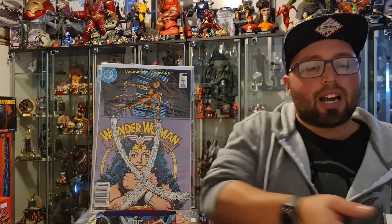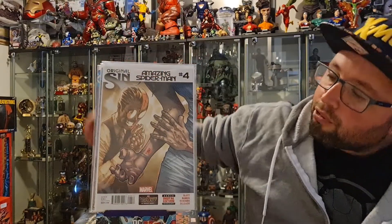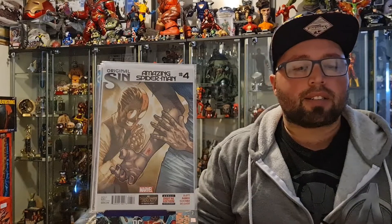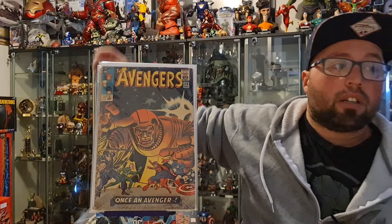We have Amazing Spider-Man Original Sin number 4, which is the first full appearance of Silk. We also have a book featuring Ravonna Renslayer, who is a love interest to Kang the Conqueror.